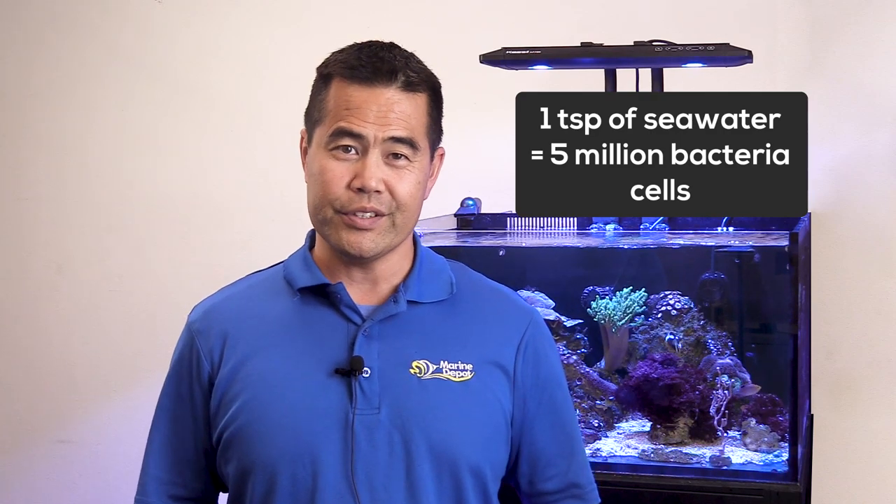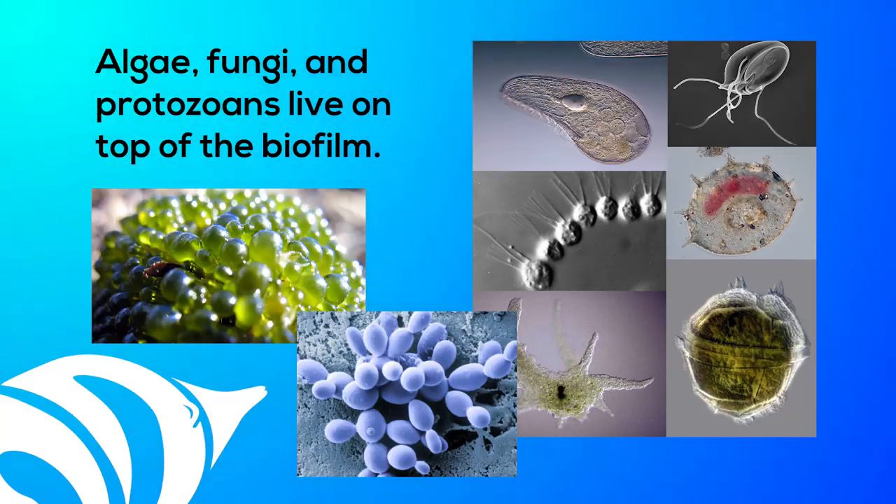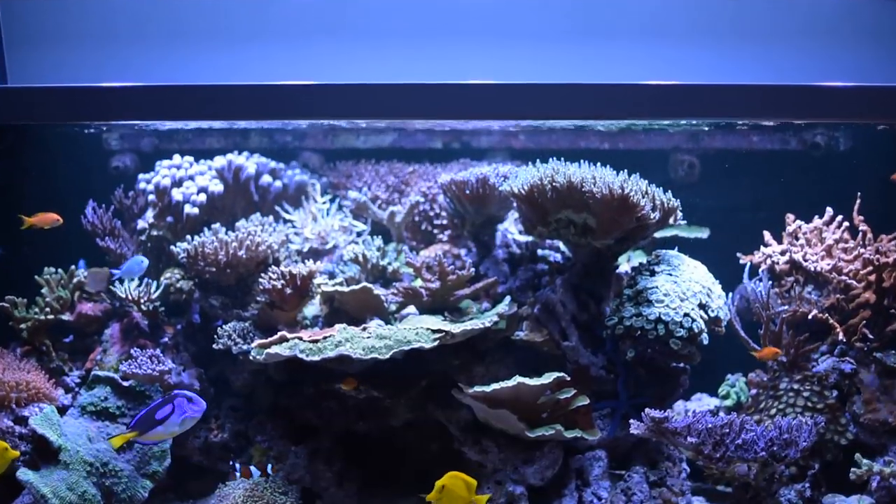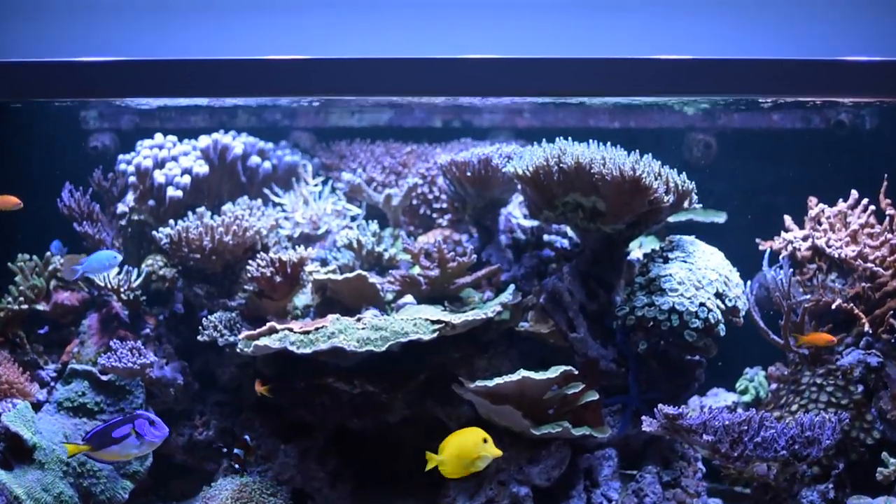A teaspoon of seawater contains about 5 million bacterial cells. Lab studies reveal that there are up to 400 times more bacteria growing on a solid surface than in seawater. And then there's algae, fungi, and protozoans that live on top of the biofilm. Live rock is home base for this microscopic zoo. You can see that much of the biological filtration in the reef aquarium takes place on the rock. Live rock also provides ledges and crevices to place corals and develop a lifelike reef aquarium.